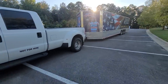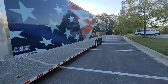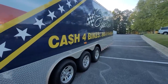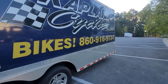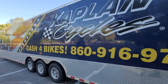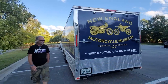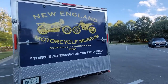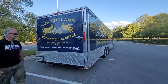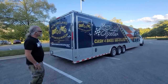We've got the trailer here, but unfortunately there's only three bikes in it — we got a little glitch. We're going to fill it up tomorrow — wait until you see what's going inside. If you have bikes for sale, give me a call: 860-916-9784 — text me first with what you've got. Go to KaplanCycles.com and buy your ticket today to win a 1997 Honda CR500. 100% of the funds from the raffle are going to the New England Motorcycle Museum.